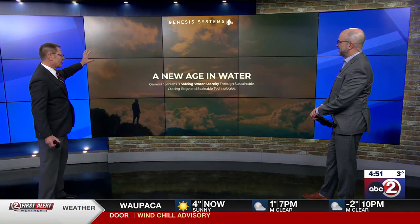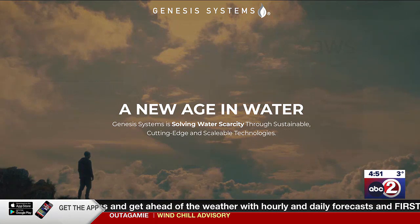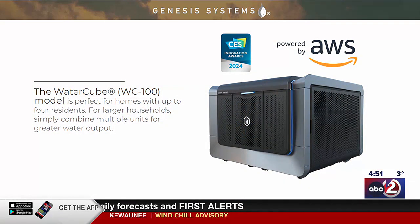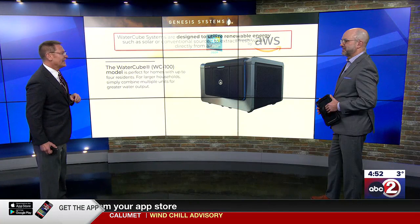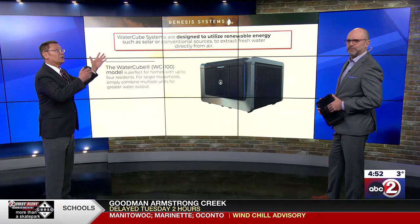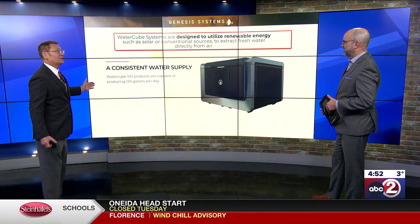Genesis Systems — this is actually their webpage. 'A new age in water,' they say. It's a startup out of Florida working on solving water scarcity. They have this gadget that's about the size of an air conditioner, and it was one of the big hits at the Consumer Electronics Show in Las Vegas just a couple of weeks ago. This device is perfect for homes with up to four residents — it actually extracts fresh water directly from the air. It's designed so you can use it with solar panels or with conventional electricity. It can produce 120 gallons of water per day.